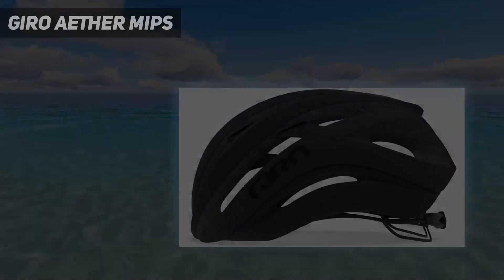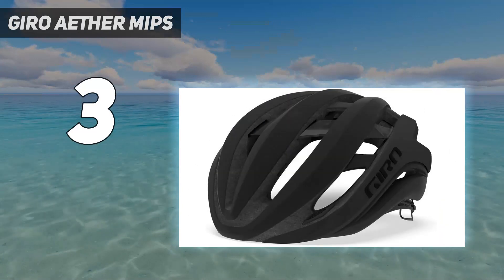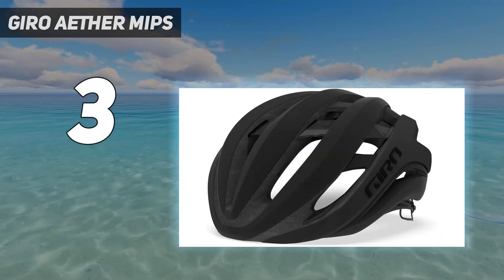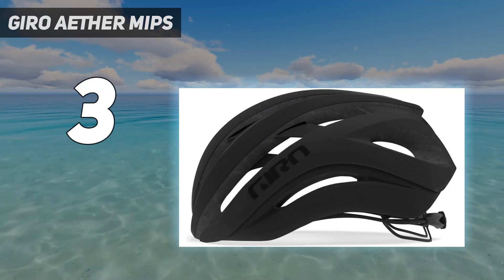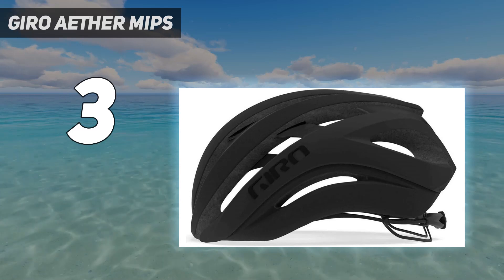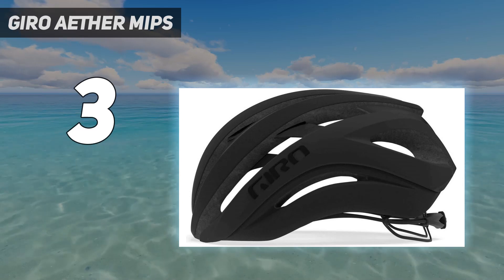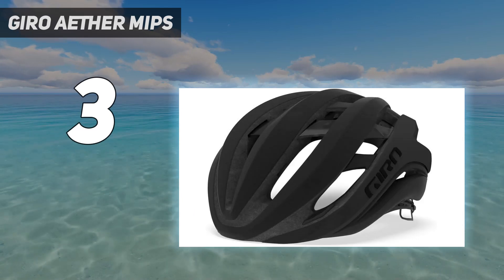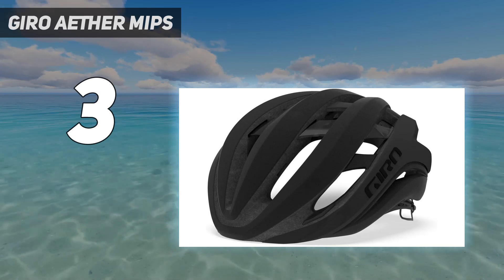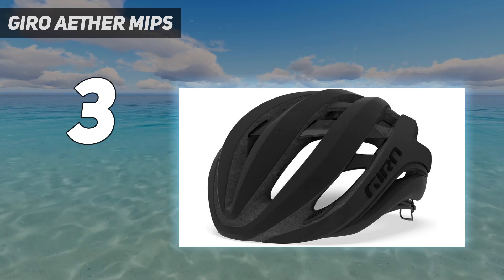At number 3: the Gyro Ether MIPS. An absolute favorite road bike helmet for us is the Gyro Ether MIPS. On test we called it a game-changer of a road bike helmet due to its unrivaled all-around performance. During the review period, we found this helmet to be exceptional in its ventilation ability and at the cutting edge for safety features. While there are slightly lighter helmets, such as the Cask Protone helmet, it was still an impressively low weight at just 269g for a size small.